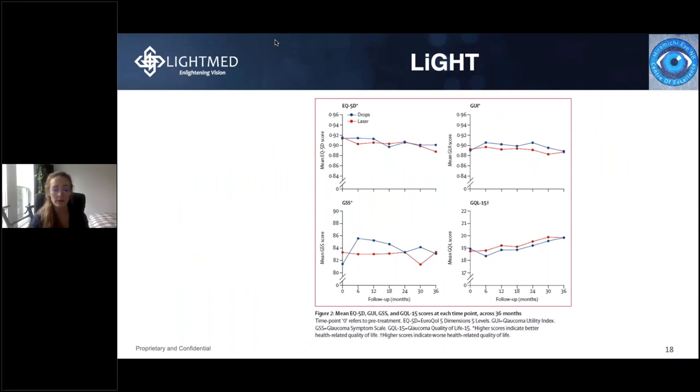This graphic depicts secondary outcomes of the LIGHT study. The top left shows health-related quality of life, below that is the glaucoma symptom scale, top right is the glaucoma utility index, and below that is glaucoma quality of life. The secondary outcomes are quite comparable between drops and SLT, but based on analysis within the LIGHT study, it is generally suggested that the SLT group had better secondary health-related outcomes in quality of life.